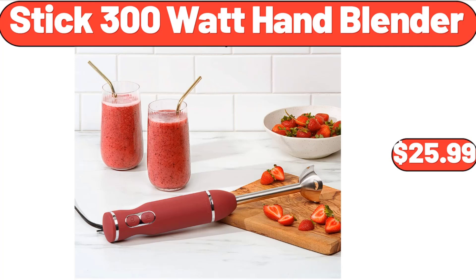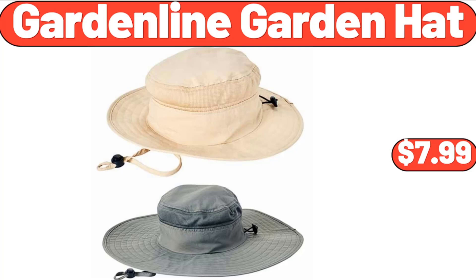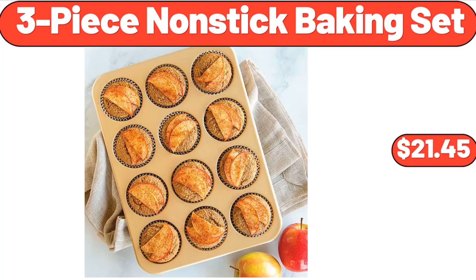Stick 300 Watt Hand Blender, $25.99. Cookie Brownie Bar Mix 17.4 Ounces, $2.69. Garden Line Garden Hat, $7.99. 1.8 Liter Electric Glass Kettle with Tea Infuser, $25.96.